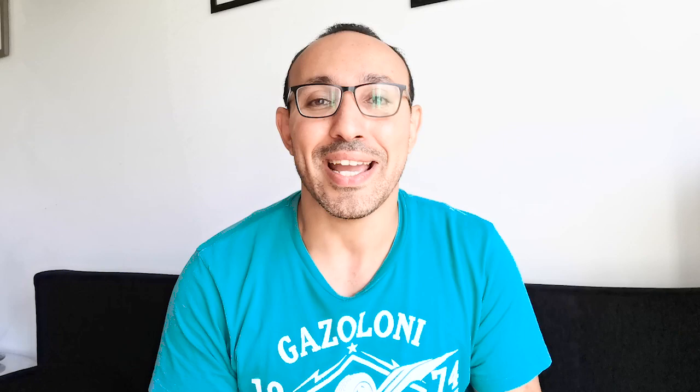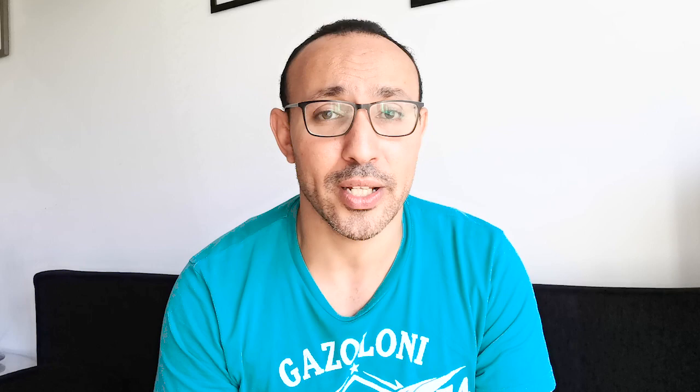Another word still connected to babies and kids is Nunu. Nunu is a very common word in Egypt and it's everywhere until today. We say Nunu to refer to a baby. Nunu came from ancient Egyptian where Nunu means fragile — something that's very fragile, very weak. This word was transformed into Egyptian Arabic exactly as it is. We say Nunu, Nunu — maybe it's an exaggeration of being fragile. So if you hear Nunu for a baby, know that it came from ancient Egyptian Nunu.